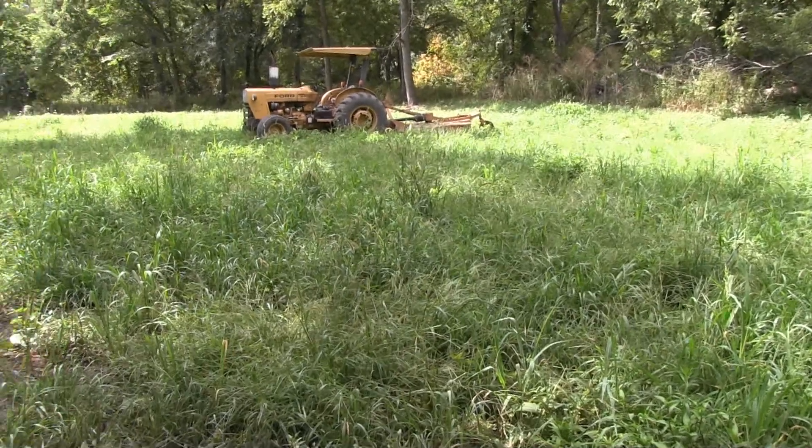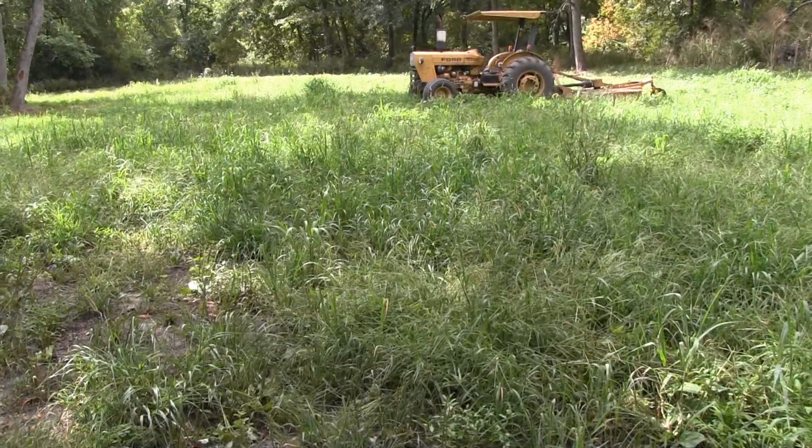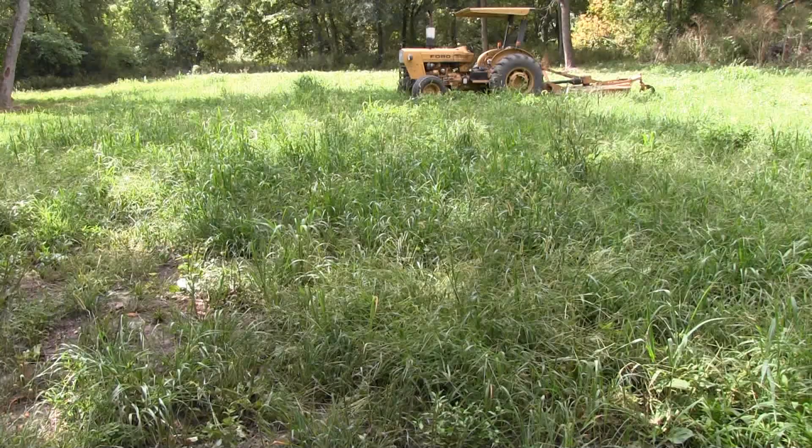This is a tremendous weed growth down here — I've mowed this once already too, so it's grown back. I probably mowed this around the 28th day of June.